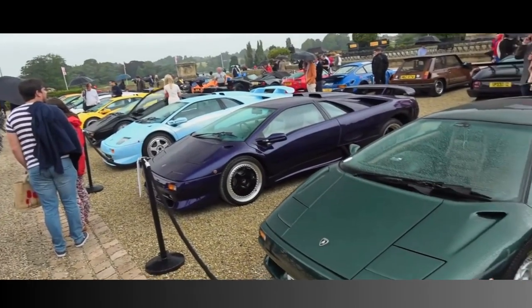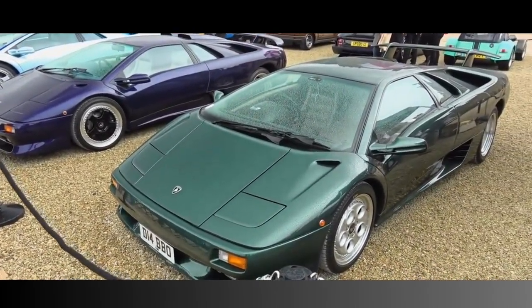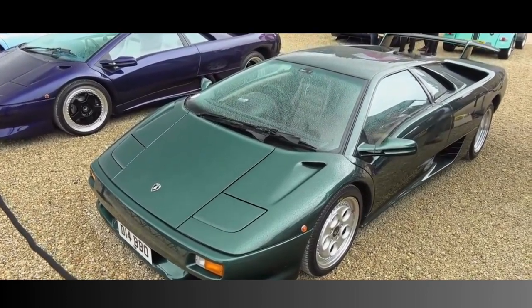The Lamborghini was unique. Its styling implied speed, acceleration, and power. Indeed, even at a standstill, its appearance let you know it was a 200 — maybe 250 — miles per hour supercar.